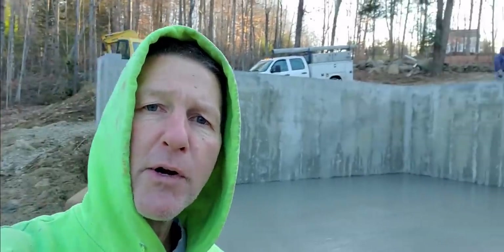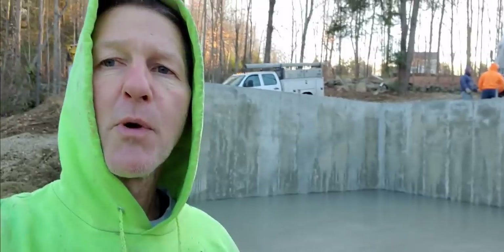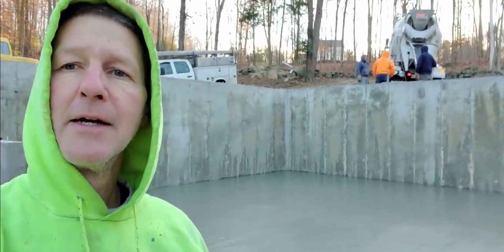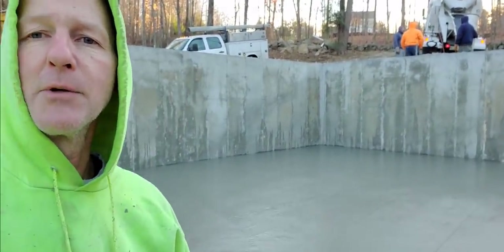That's it — all poured, 14 yards, about 25 degrees out right now. Getting him washed up, he'll be out of here in a minute. Again, thanks for watching guys, and we'll see you on the next one.